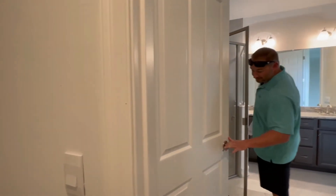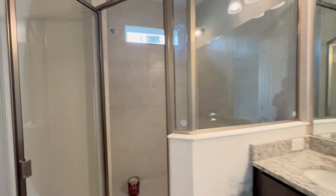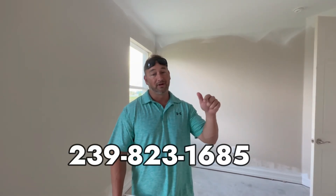And the water closet is here. There you have it — that is the Ariel, available late November to early December. We just had a little bit of a storm here, so supplies are starting to come back in for builders and they're really starting to get these homes complete. If you have any questions, call or text 239-823-1685, or click the link in the description box below and I can send you all of this information. Thanks for checking out the video — I'll see you in the next one.